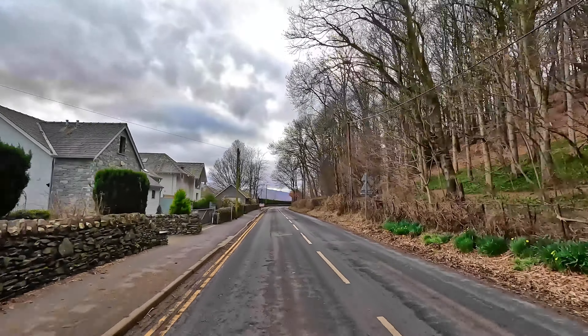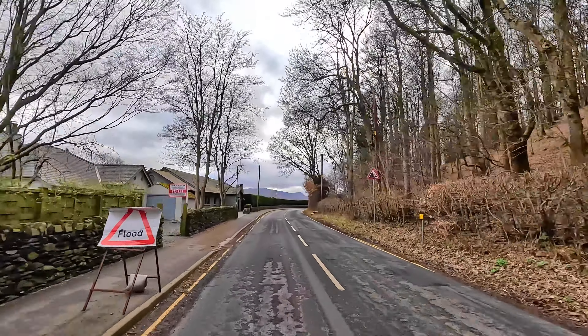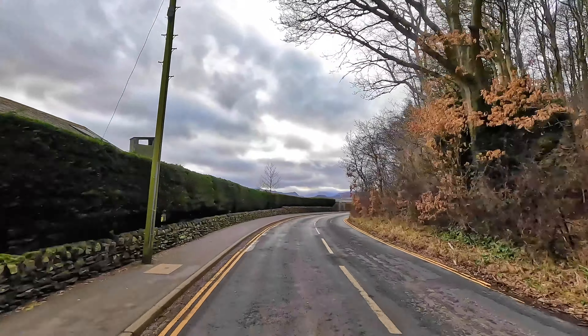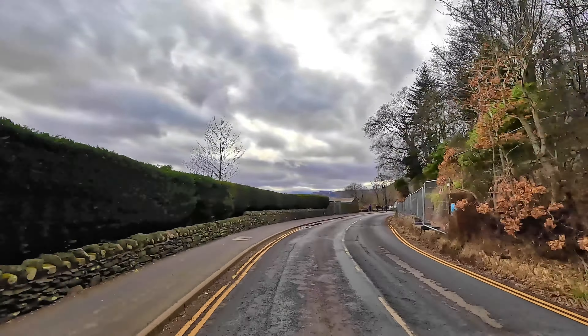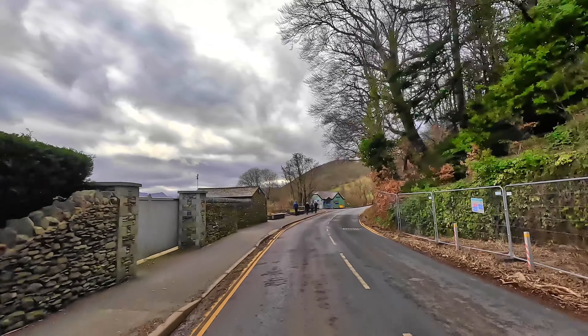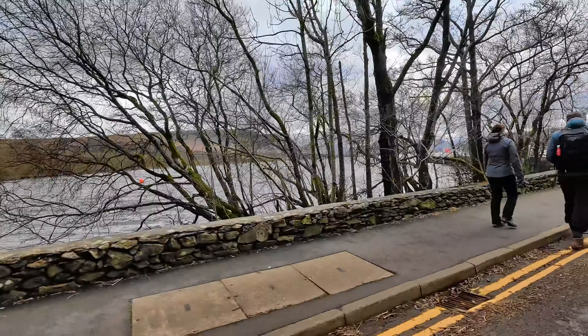Unfortunately the bridge collapsed on the 6th of December 2015, when Cumbria was hit by heavy flooding as a result of Storm Desmond. The new steel bridge was lifted into place in May 2020.